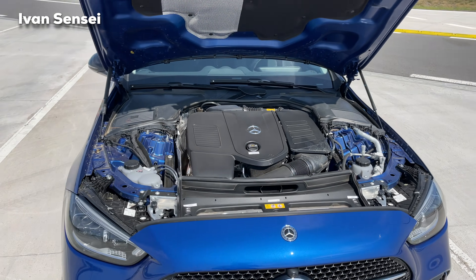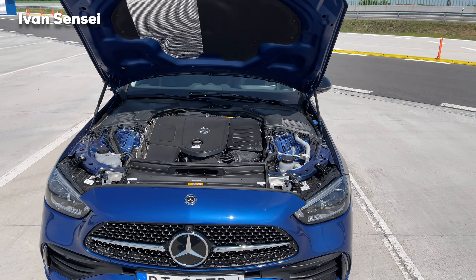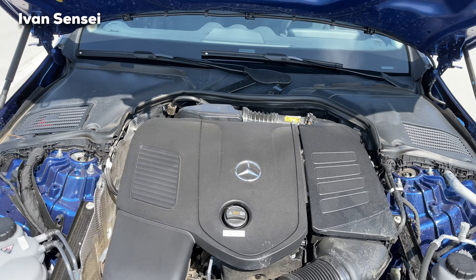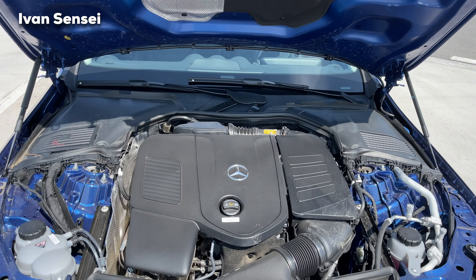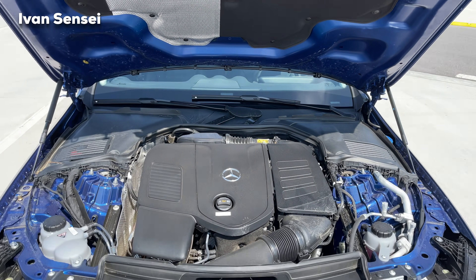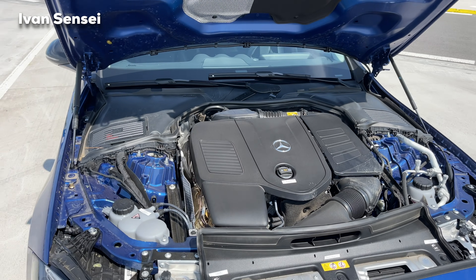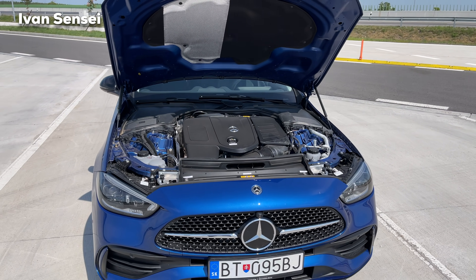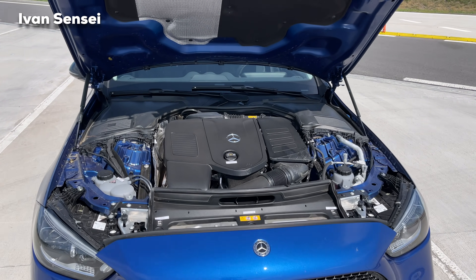Here is the most powerful engine variant for the C-Class at the moment. This is the 2.0 liter M254 engine, paired with an ISG — integrated starter generator — so the whole system runs on 40 volts. This makes it a mild hybrid, so you don't plug it in the wall.